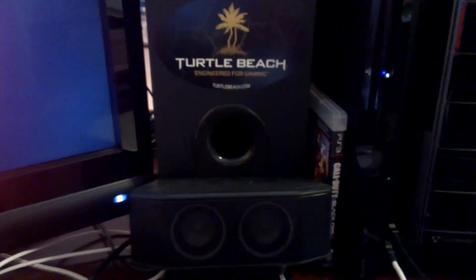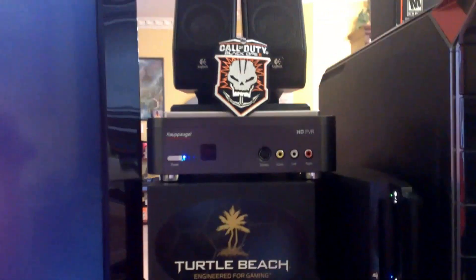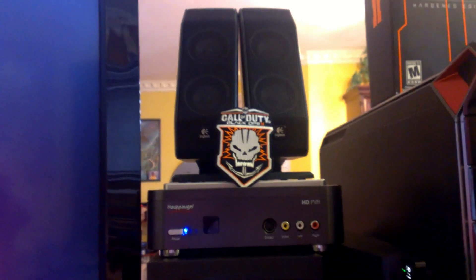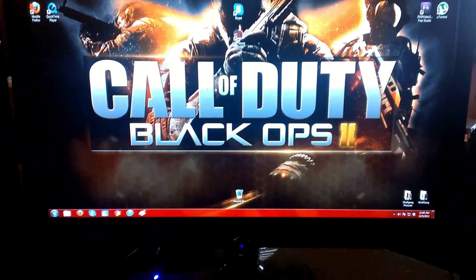Really good surround sound for a computer system — I use it for my TV and everything else because it works really well. The subwoofer is kind of going out on it, but that's just because I always turn up the bass. There's my HD PVR along with some speakers, and the patch that is going with the giveaway for the Hardened Edition of Black Ops 2.